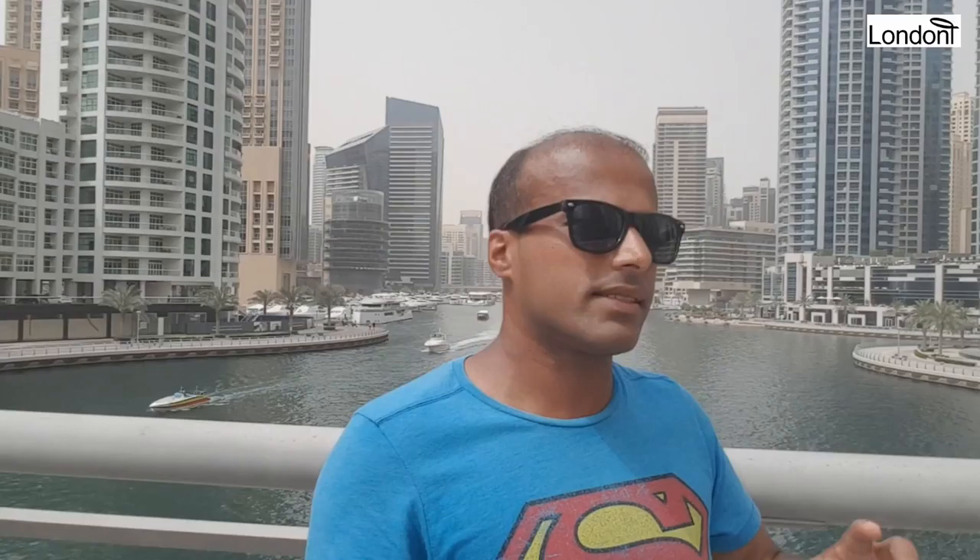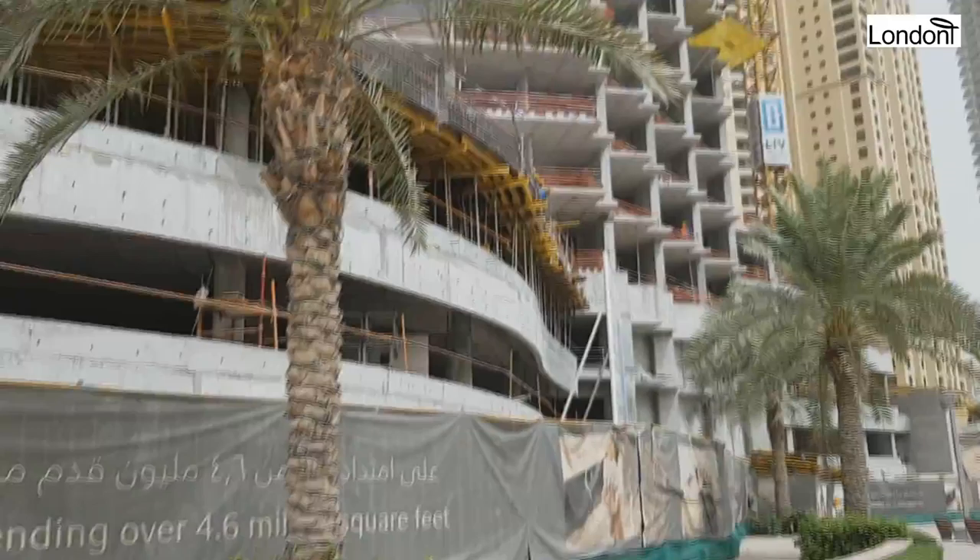I'm absolutely blown away just by the number of buildings here. You could take from all the major cities around the world, take one of these buildings each, and you still wouldn't realize it's gone because there are so many — and they're still developing it. You can hear the noise of people still working away.